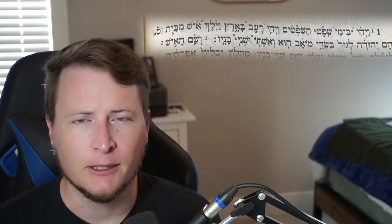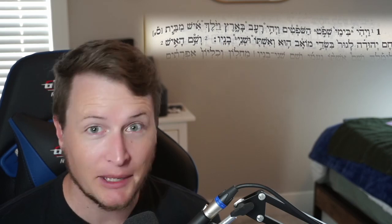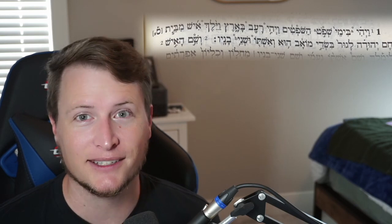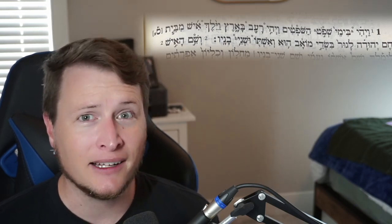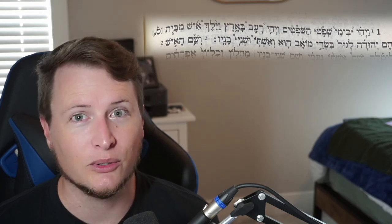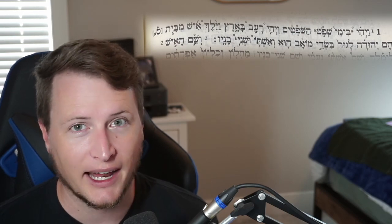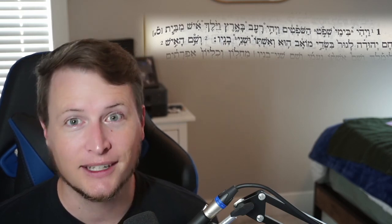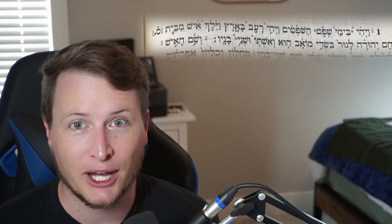Additionally, Hebrew doesn't use commas, periods, semicolons, exclamation marks, or question marks — those are English features. Hebrew is not English. So you will use your context and your understanding of grammar, syntax, and vocabulary to help determine when you should include a question mark, period, or comma in your translation. You're going to have to figure it out based on context.